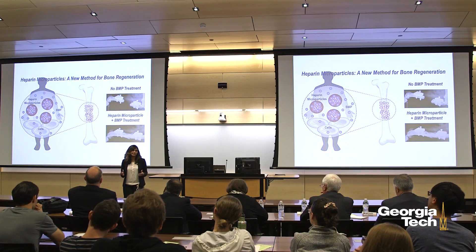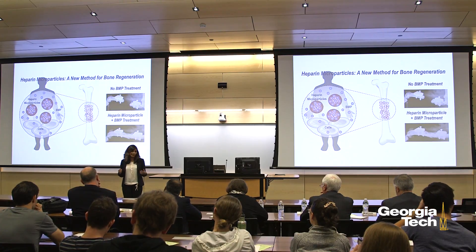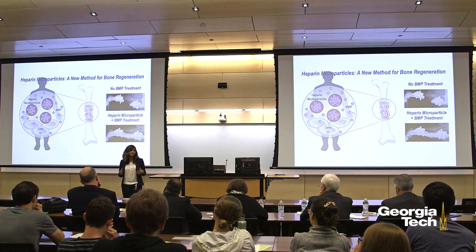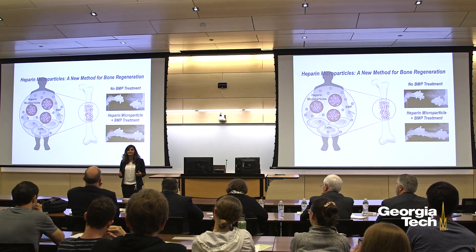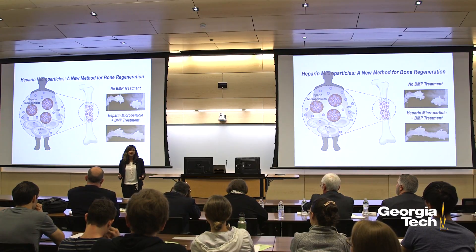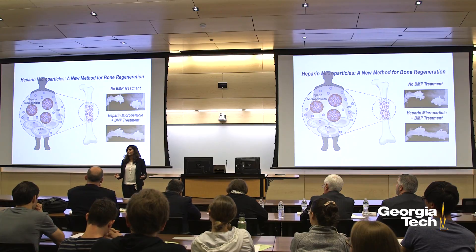By using heparin to solve a clinical problem, we are harnessing a natural biological process to correct a situation where the normal biology of the body fails. We know that heparin can also bind a number of other proteins, which means that one day this technology may have tremendous potential for other applications, such as healing skin wounds, muscle defects, or even cardiovascular disorders.